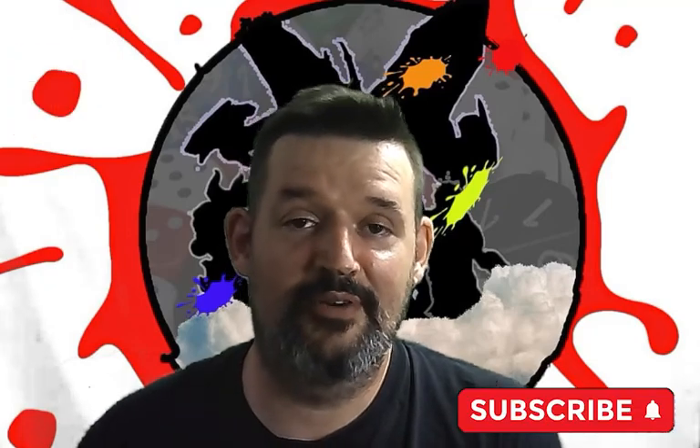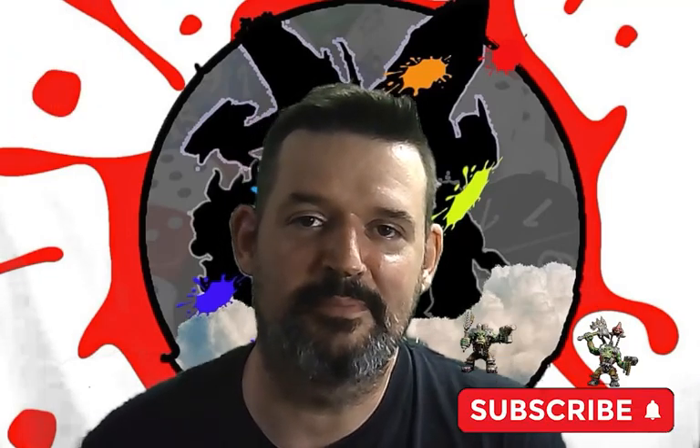Thanks for watching the video. Don't forget to destroy the like button like our space marines doing here. And if you haven't already, make like an orc and smash that subscribe button.